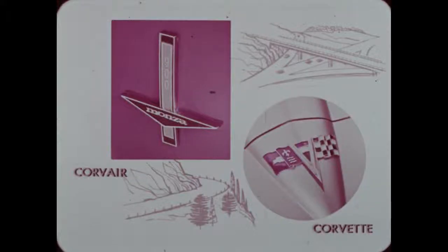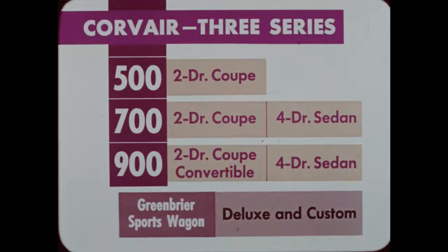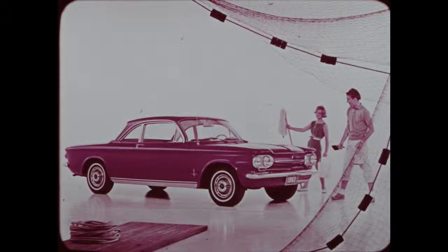The Corvair and Corvette for 1963 will certainly attract attention with their sporty looks, snappy performance, and nimble handling. The Corvair comes in three series: the 500, 700, and Monza 900. No station wagons are offered in 1963. The Corvair 500, 700, and Monza models — like this Monza coupe — have a finish of magic mirror acrylic lacquer in any one of 15 solid colors.